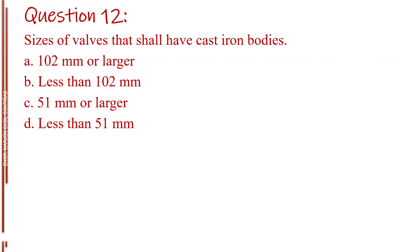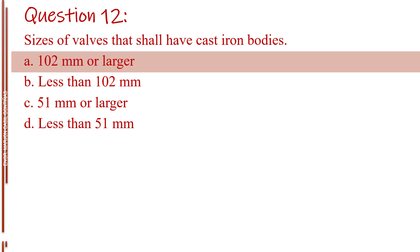Question number twelve. Sizes of valves that shall have cast iron bodies. Letter A, 102 mm or larger. Letter B, less than 102 mm. Letter C, 51 mm or larger. Letter D, less than 51 mm. The answer is Letter A, 102 mm or larger.